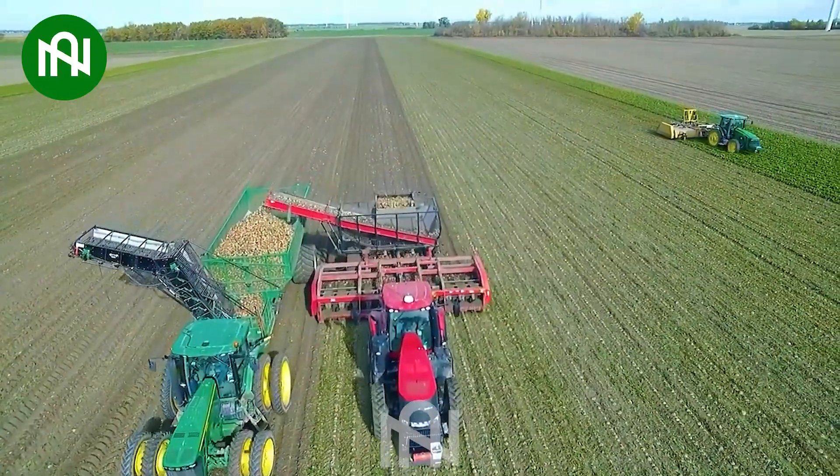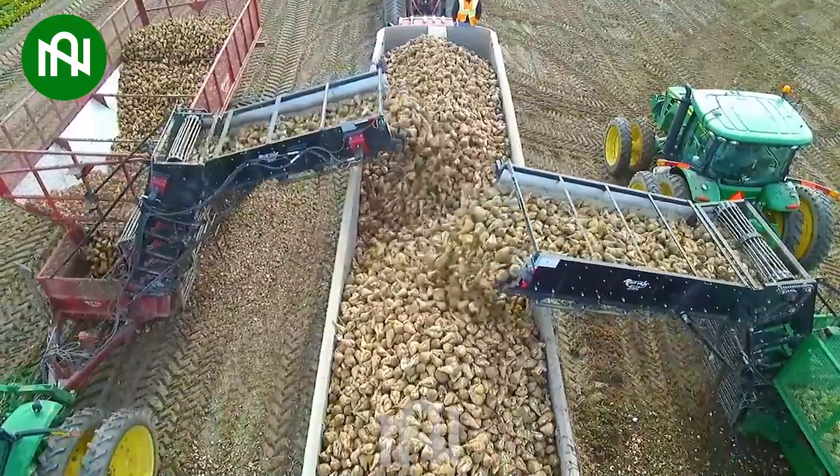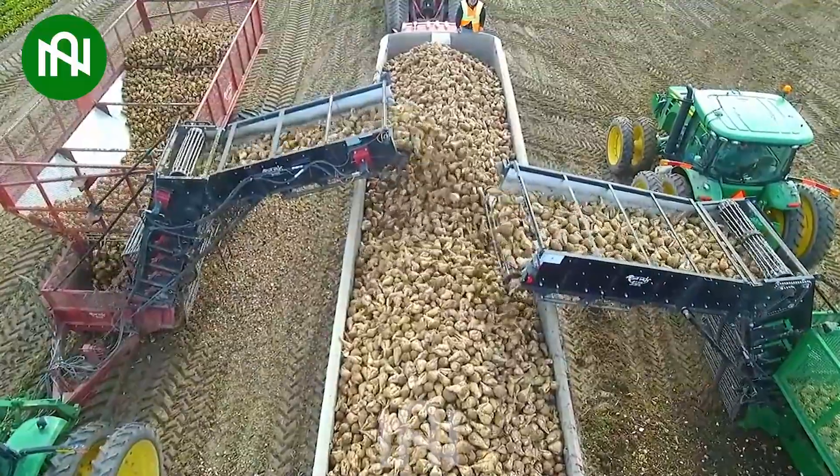The sugar beet harvester outperforms others in power and productivity, setting a new standard with remarkable efficiency and increased harvesting speed.